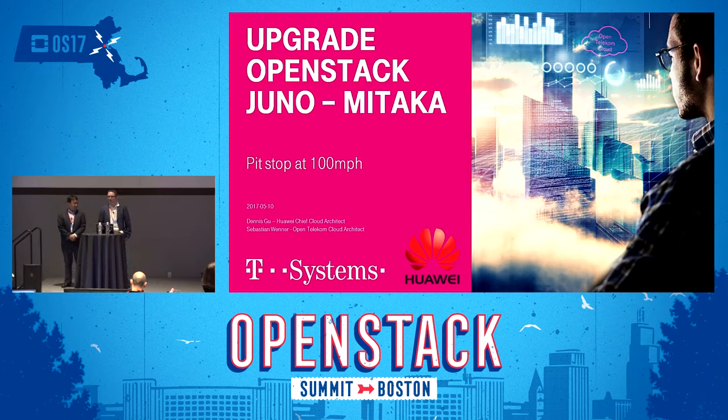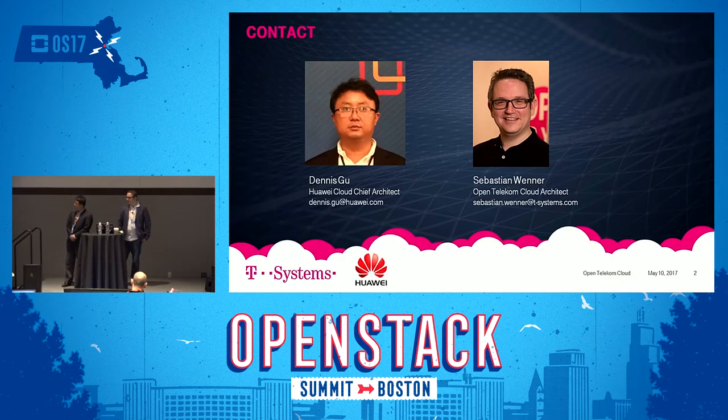Good morning everyone, welcome to our session on upgrading from OpenStack Juno to Mitaka. This is an experience report of what we did for our cloud — Open Telecom Cloud — a joint venture together with Huawei, running a public cloud in Germany. We recently upgraded from Juno to Mitaka and want to share what we did.